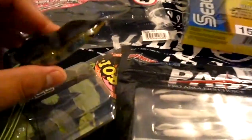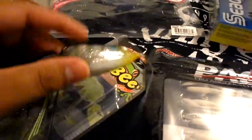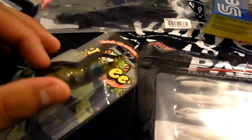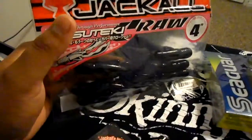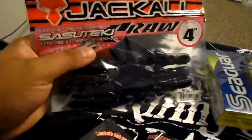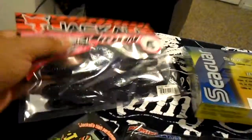This is my purchase from protacklesolutions.com — the new IOB Jackal topwater frog in bluegill color. My favorites, the Sasuteki Cross, are my favorite crawlies for flipping and pitching. These are the Sasuteki Cross in junba color, the four inch. They also have five inch and really cool colors.